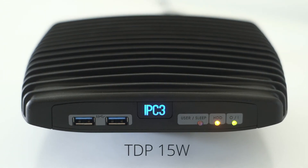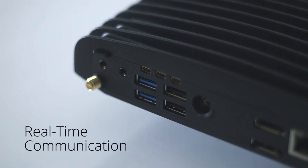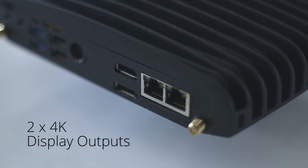With this new IPC3 you can get faster booting with the M.2 SATA. We still have the Wi-Fi connection and SIM card integrated to the board. You have two displays of 4K available.